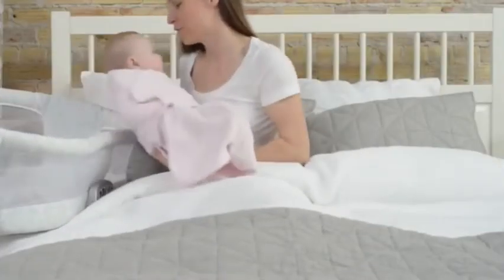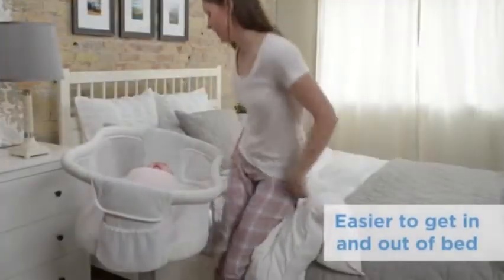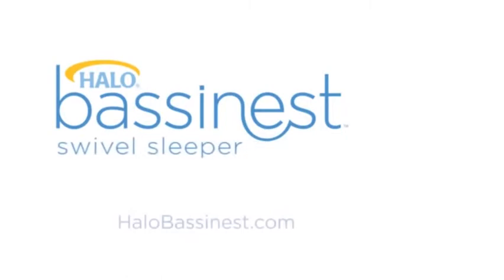Tending to baby from bed is easy, and getting in and out of bed is easy, too. Safer for baby, easier for you. The Halo Bassinest Swivel Sleeper. Bring your baby home to the Halo Bassinest.